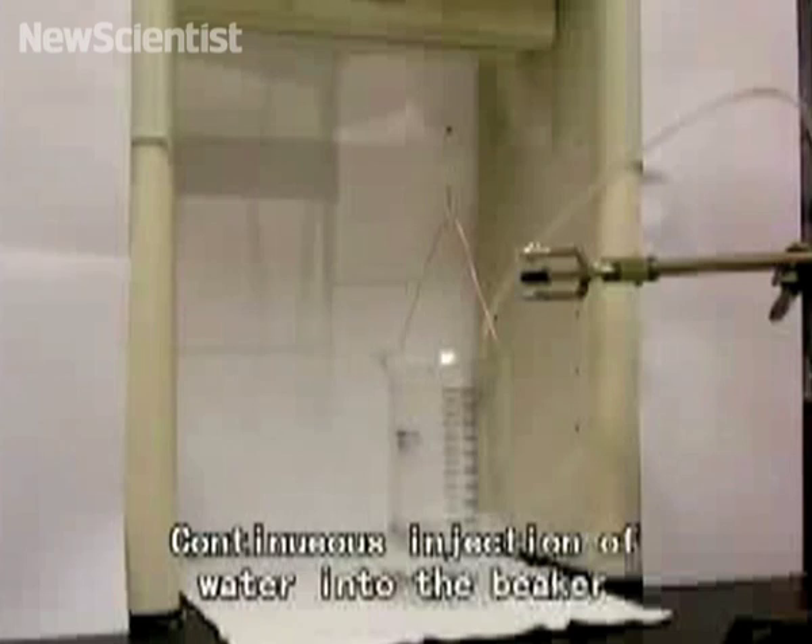Here we can see the team testing the substance for stickiness by attaching it to glass and suspending a container of water from it.